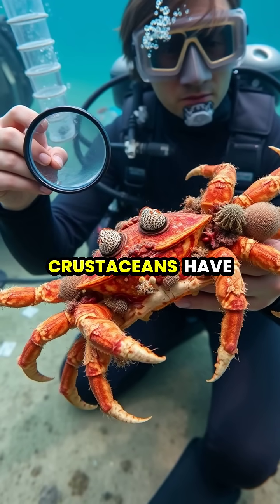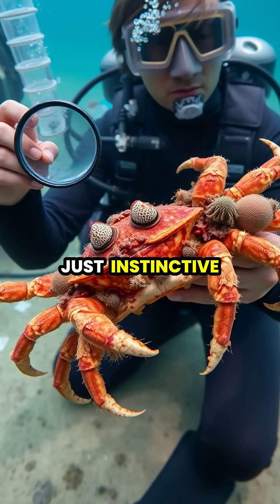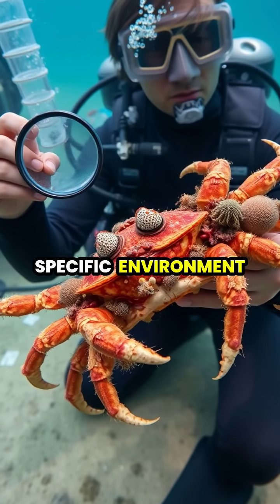Scientists studying these ingenious crustaceans have discovered that their decoration behavior isn't just instinctive, but involves complex decision-making about which materials provide the best protection in their specific environment.